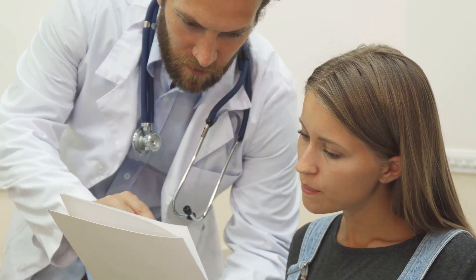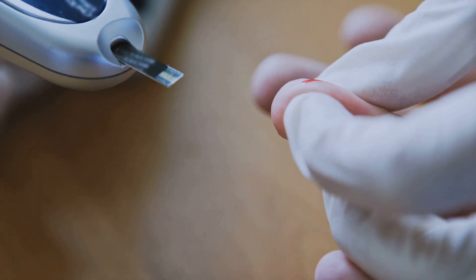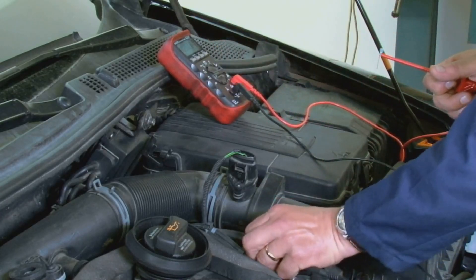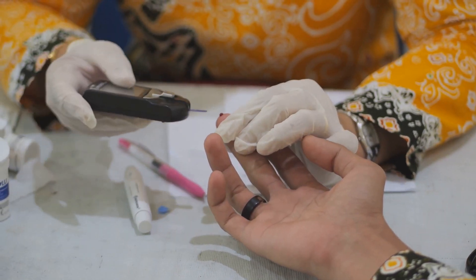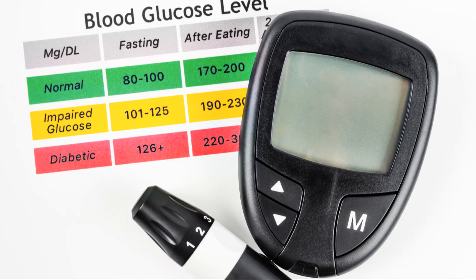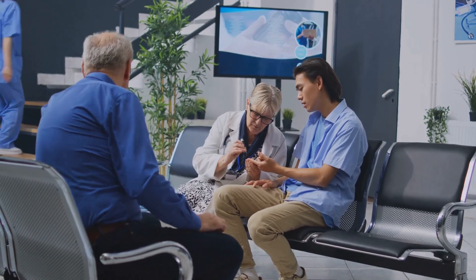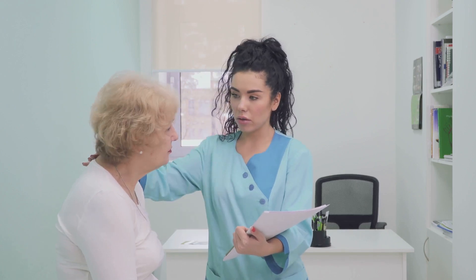So why is this test so important? Unlike a daily blood sugar test, which gives you a snapshot of your levels at a single moment, HbA1c provides a long-term view. It's like checking the overall performance of a car over a month, rather than just looking at the fuel gauge one day. Doctors use HbA1c to diagnose diabetes and pre-diabetes. For most people, an HbA1c below 5.7% is considered normal; between 5.7% and 6.4% indicates pre-diabetes; and 6.5% or higher on two separate tests confirms diabetes. For those already managing diabetes, the target HbA1c is typically below 7%, but this can vary based on your age, overall health, and other factors. Always discuss your specific target with your healthcare provider.